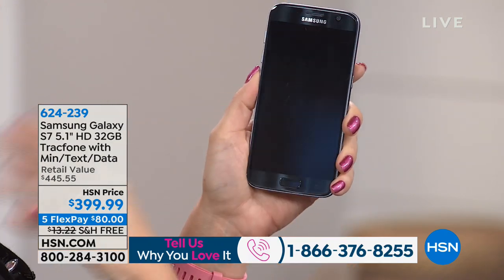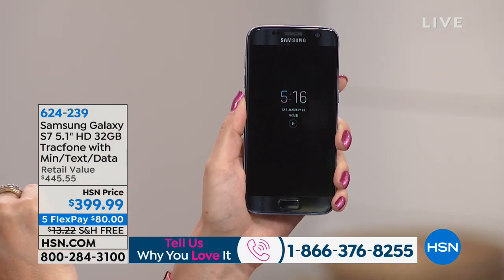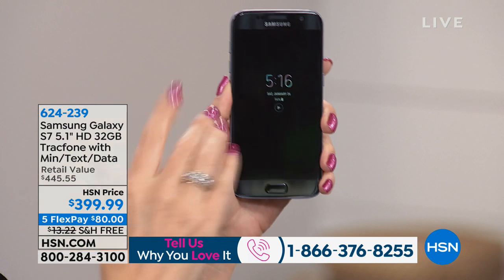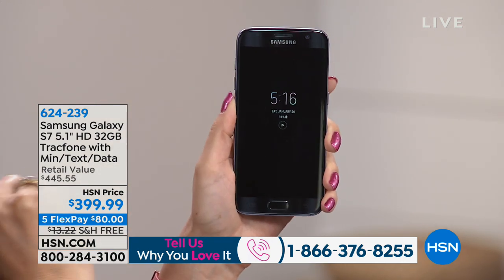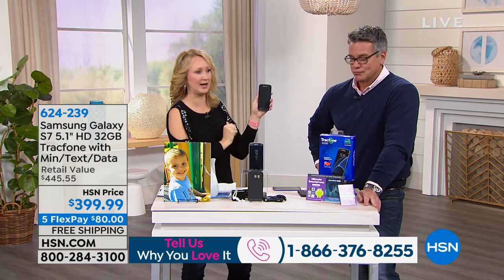You also have a built-in heart rate monitor and fitness tracking — so many other features. You also have an always-on display, so you don't even have to turn on your phone. You can just glance at it, see what time it is, see if you have any notifications. And if you need to turn on your phone, you simply touch it.